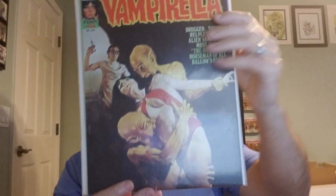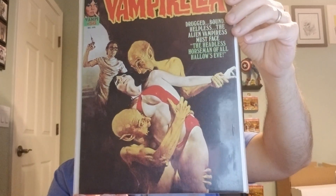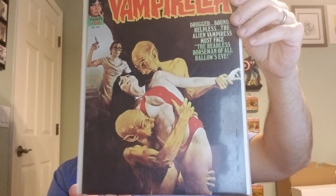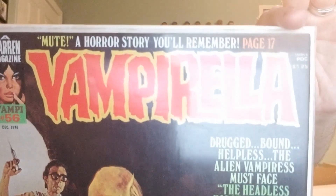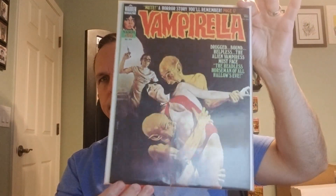We've got Vampirella number 56. It's from 1976. Cover art by Enrique Torres. Written by Joe Brancatelli, Bruce Jones, and others. And as you can see, just in really, really fine condition. We went back and forth for a while and ended up on $7 a piece.